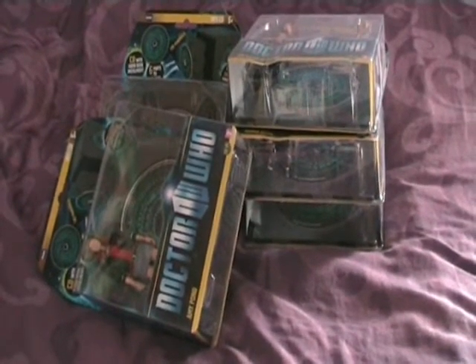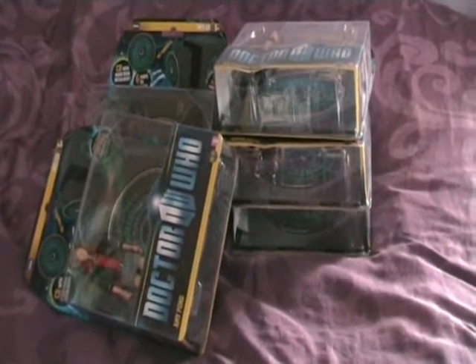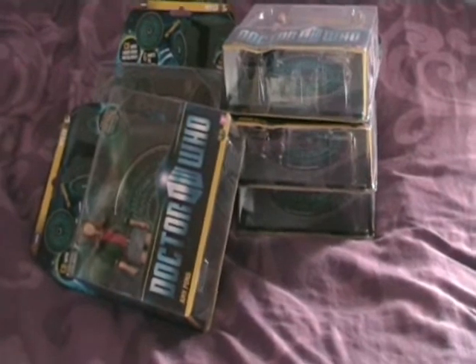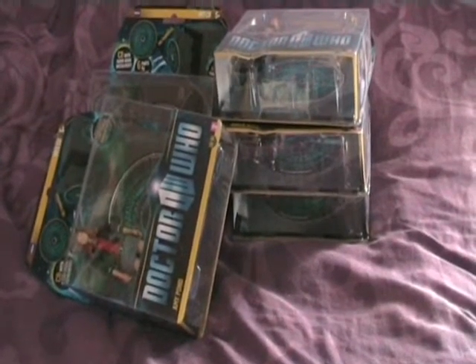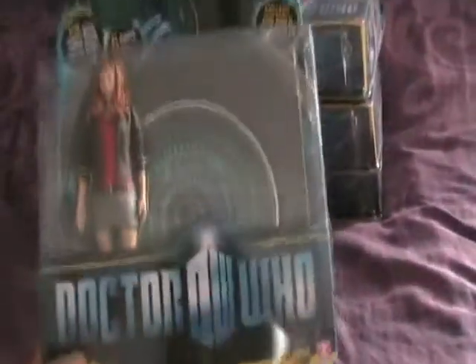So there were six figures. There was a slight Amy variant, which I mentioned in my Twitter feed, and many of you probably know. So if you bought both the Amy figures there's technically seven, but there were two Amys. I'll just get straight into it.